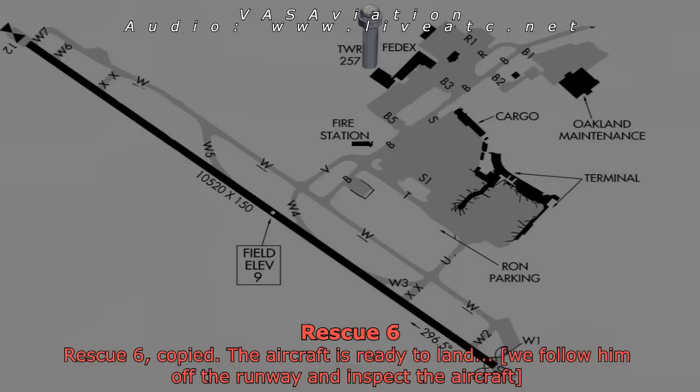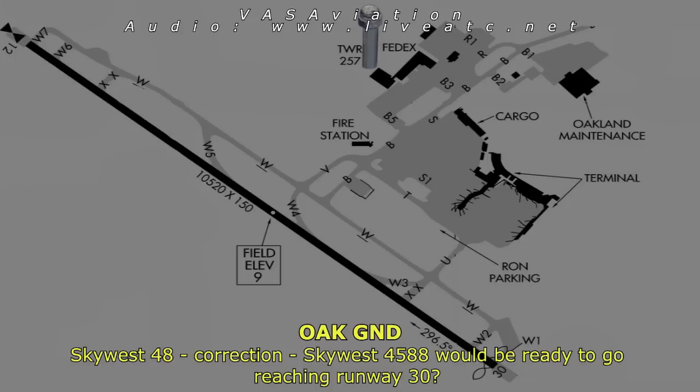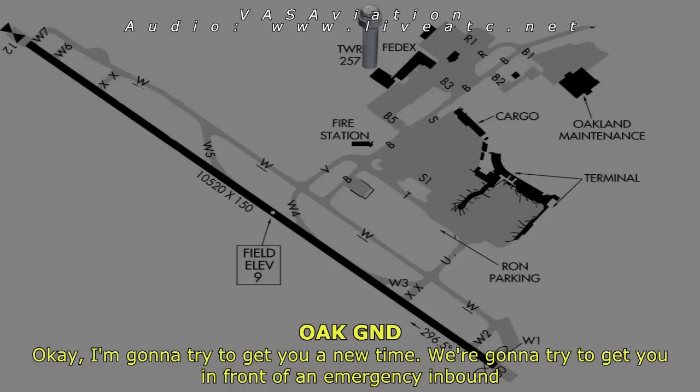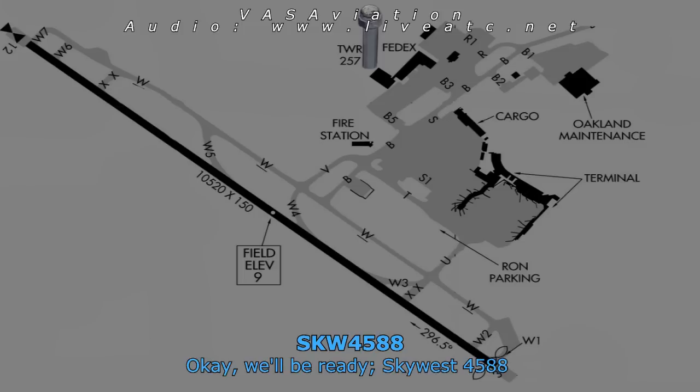We are ready. Rescue 6, I will let you know when he's the next one on to land. Southwest 4588, we'll be ready to go reaching runway 3-0. I'm going to try to get you in front of the emergency inbound because if not they're going to shut that runway down. We'll be ready, Southwest 4588.